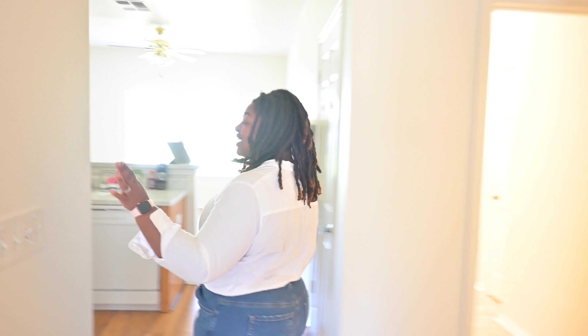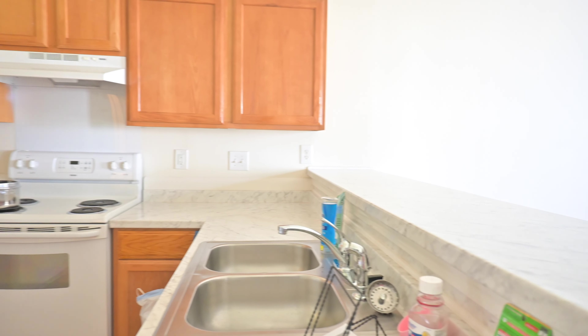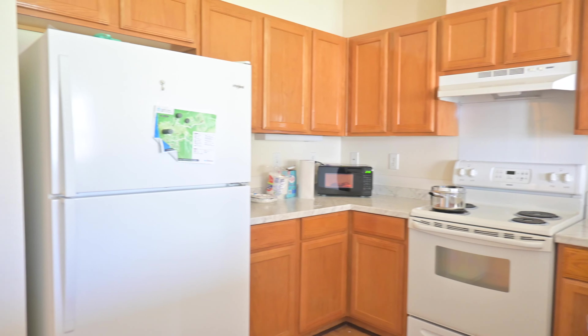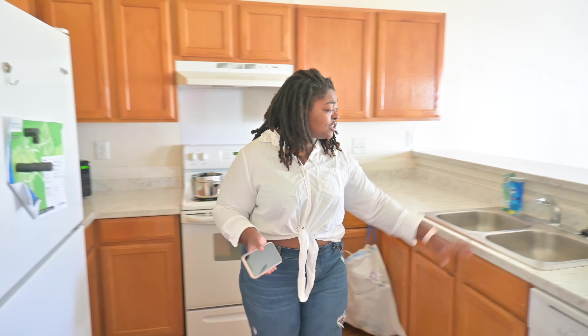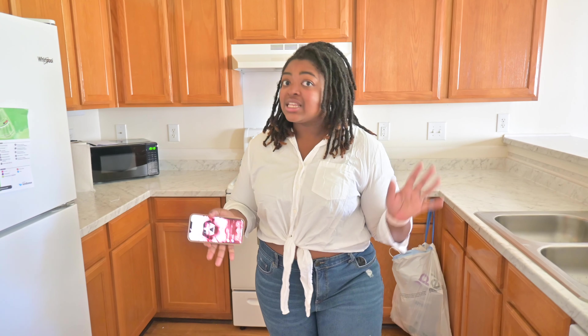Now we move on back here and we have our kitchen. It's a pretty big kitchen — it's not as big as the one we had in Japan, but it's still a pretty decent size. I have a lot of rental-friendly upgrades coming in here as well. We have a dishwasher, sink, refrigerator, and all of those things.